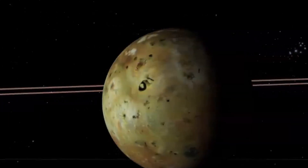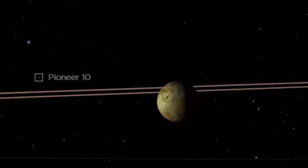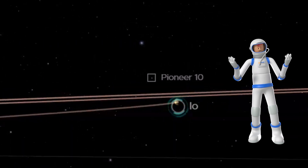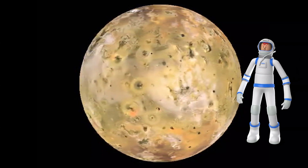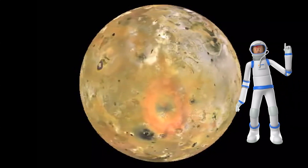Io is the most volcanically active body in the solar system. Its surface is covered by sulfur. Io is a similar size to our moon. It has hundreds of volcanoes, some sending lava dozens of miles or kilometers high. It has lakes of molten lava on its surface.